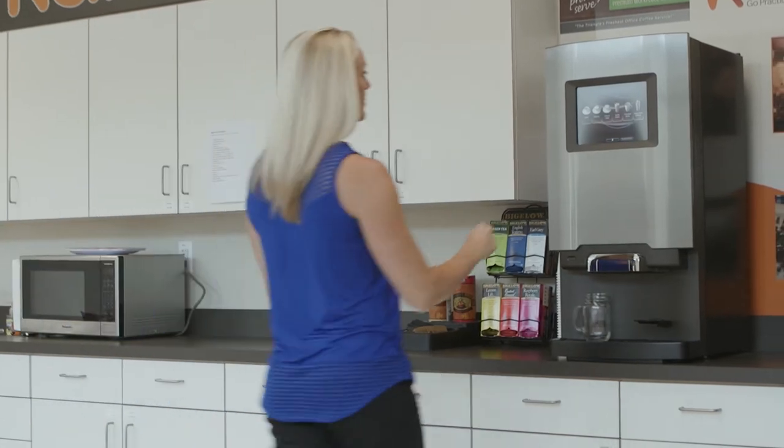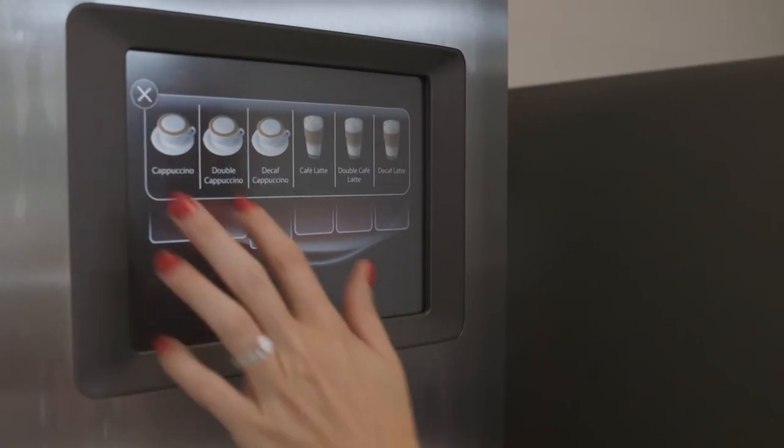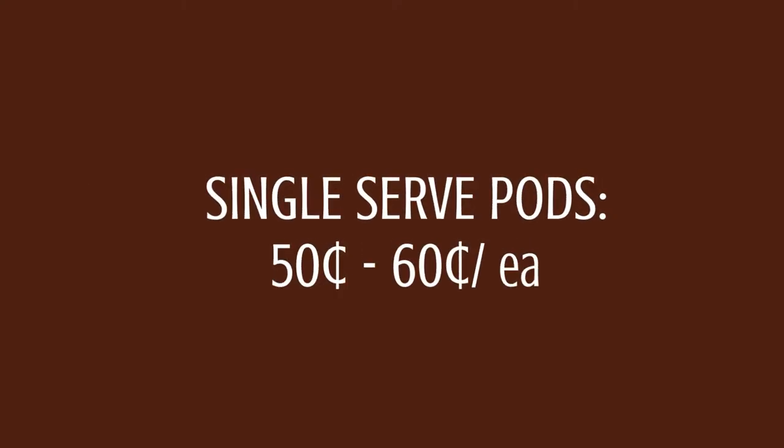WellBean Coffee is introducing their flagship Bean to Cup Brewing System, the Virtue 90 from De Jong Duke. WellBean is turning the Triangle's offices into local cafes, creating a gathering place for employees to engage over freshly brewed specialty coffees for a fraction of the price of pod-style brewing systems.